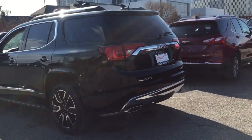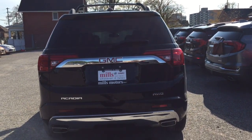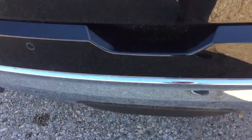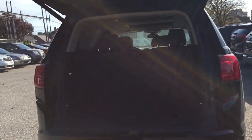So you have the dual exhaust over here, and you also have the all-wheel drive badging on the right-hand side. And a hands-free lift gate — to operate that, just make a kicking motion right underneath here, and that hatch is going to open up nice and wide, very conveniently.